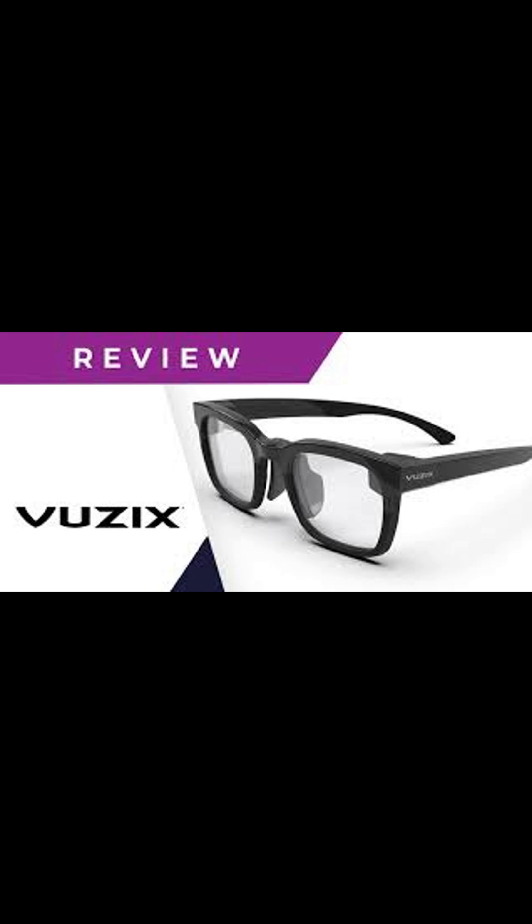And the best part? The Vuzix Z100 is designed for all-day wear, with sleek style and comfort that fits seamlessly into your daily routine.